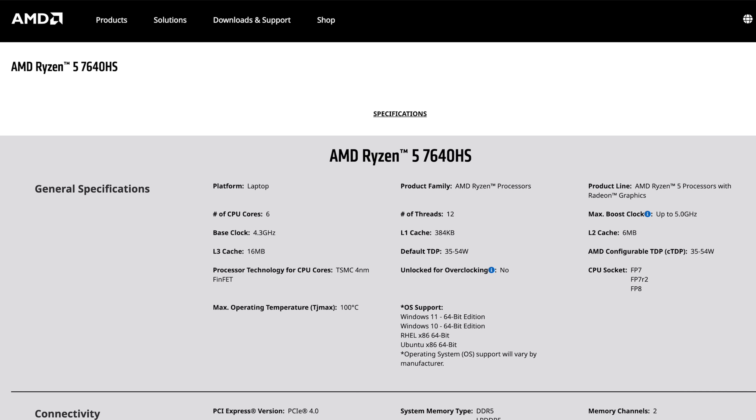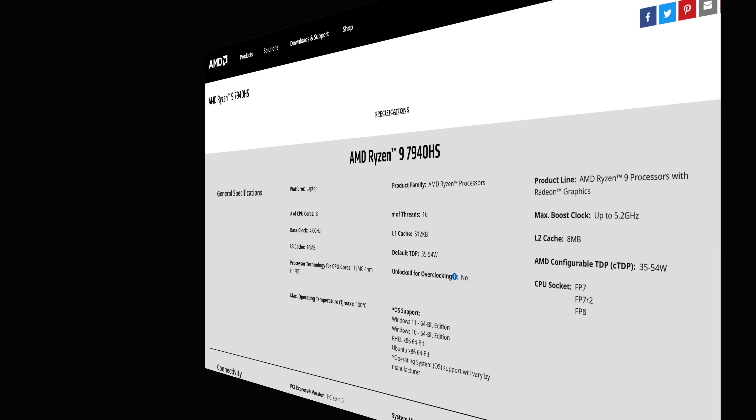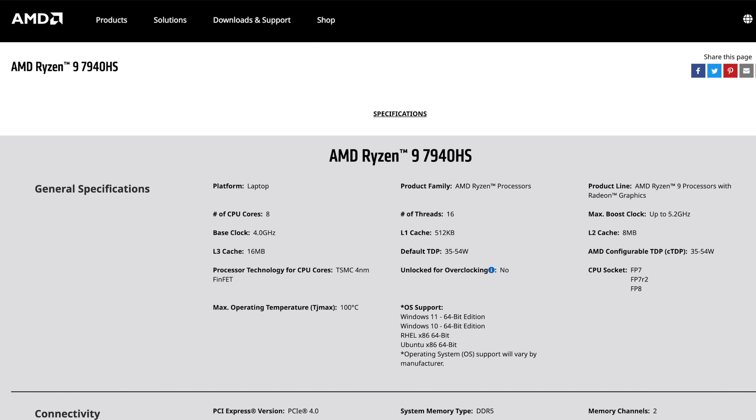When it comes to their new 7040 series with those RDNA 3 graphics, we've got three SKUs. The Ryzen 5 7640 HS is going to be one of their lower-end ones — 6 cores, 12 threads, and it will do up to 54 watts. The Ryzen 7 7840 HS has 8 cores, 16 threads, again up to 54 watts. And the 7940 HS has 8 cores, 16 threads, with a boost up to 5.2 GHz.